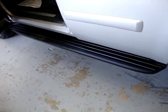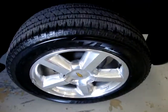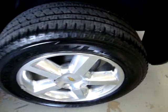The running boards are in great shape — no cracks or anything. Here's the left front wheel; these are the polished 20s. The factory sticker is right on the door. Let me come around and open the tailgate.